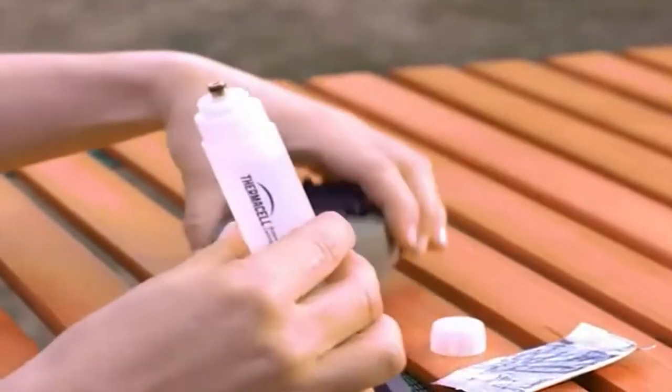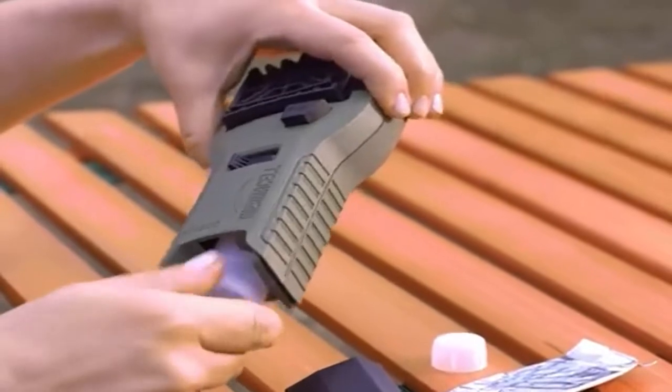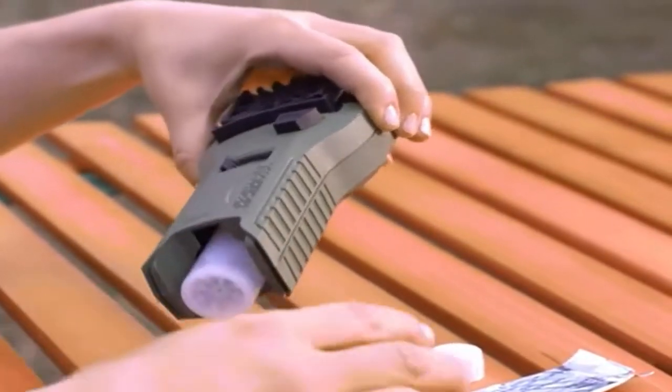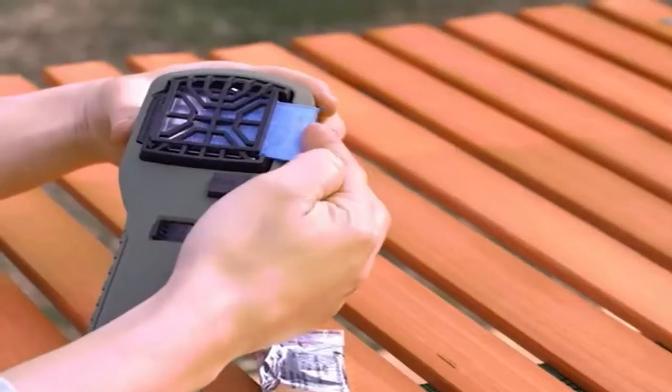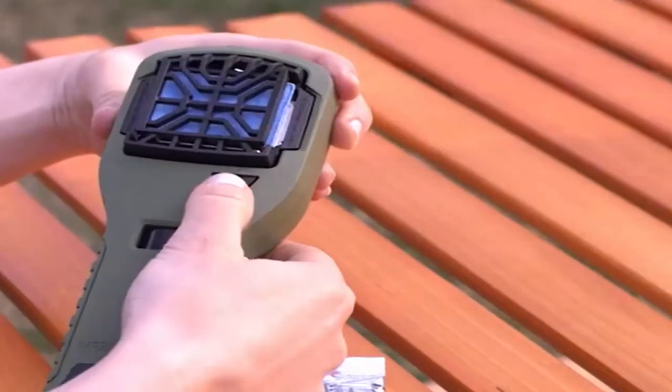Its active ingredient is based on naturally occurring repellents found in plants. It is powered by a safe and compact 12-hour fuel cartridge and repels without smoke, flames, or citronella. These unscented repellent mats last up to four hours each and change color when it's time to refill.